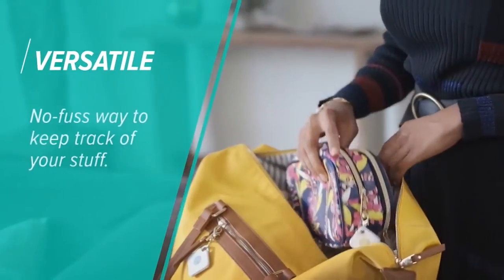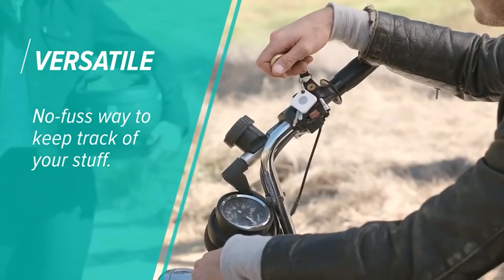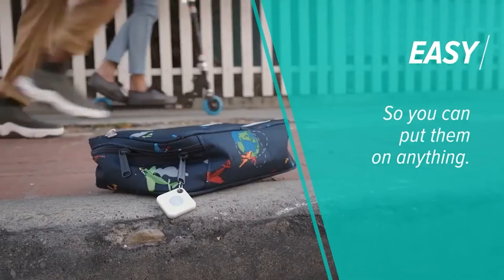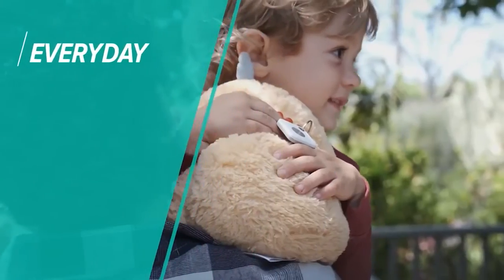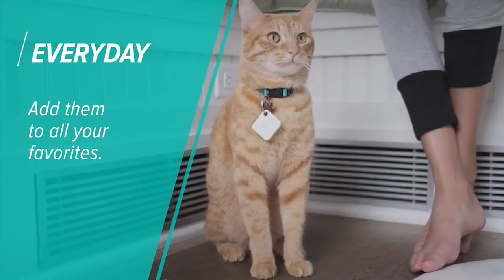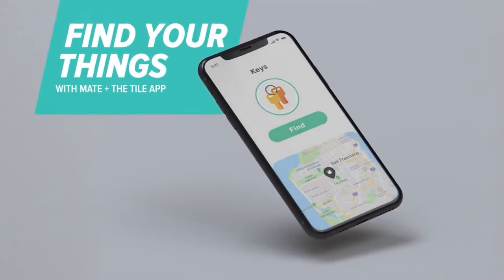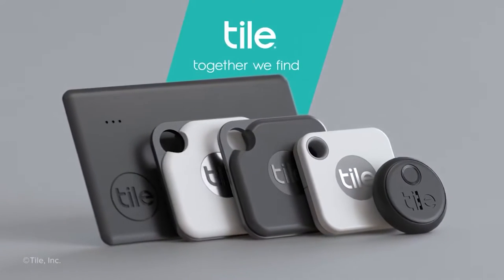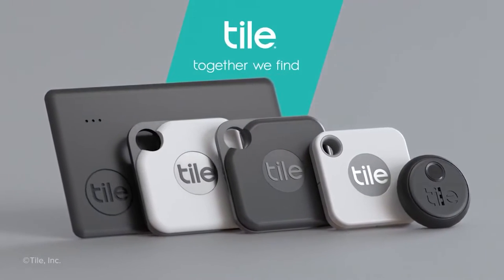The TileMate 2020 boasts a tracking range of up to 200 feet, which is only 50 feet shorter than the updated 2022 model. Many Tile users, however, prefer the earlier model because of its removable battery. If you intend to use your TileMate for as long as possible, the ability to recharge the battery once a year is a crucial feature.